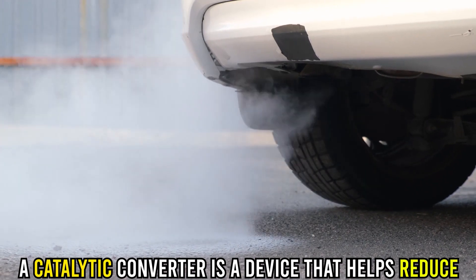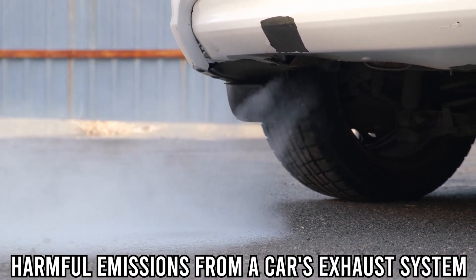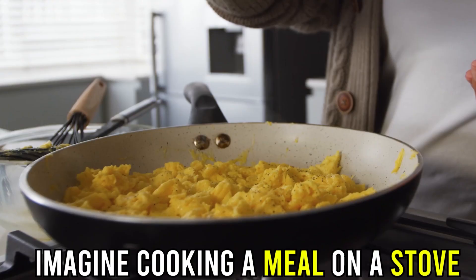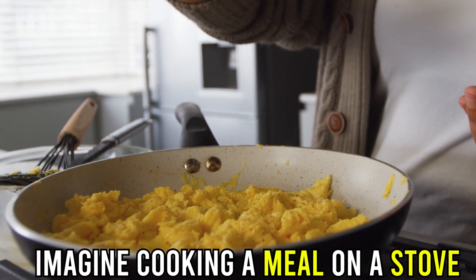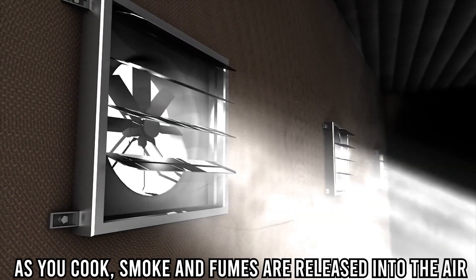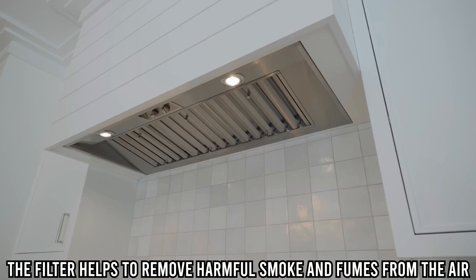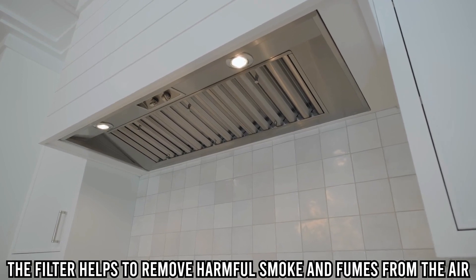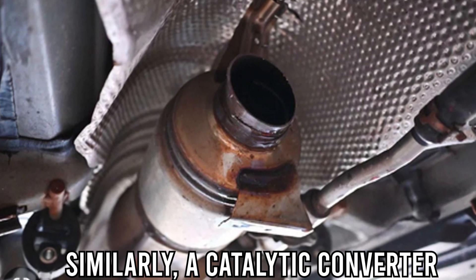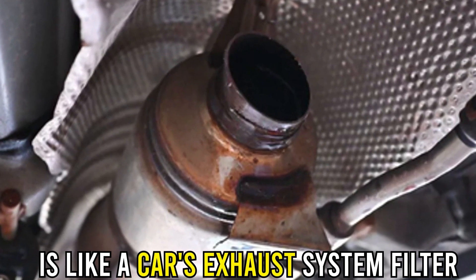A catalytic converter is a device that helps reduce harmful emissions from a car's exhaust system. To understand how a catalytic converter works, imagine cooking a meal on a stove. As you cook, smoke and fumes are released into the air. However, if you use a kitchen hood with a filter, the filter helps to remove harmful smoke and fumes, leaving behind only clean air. Similarly, a catalytic converter is like a car's exhaust system filter.